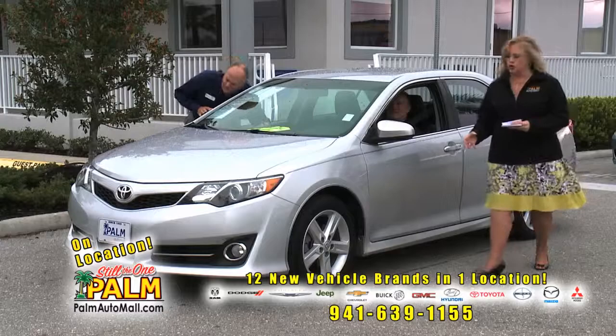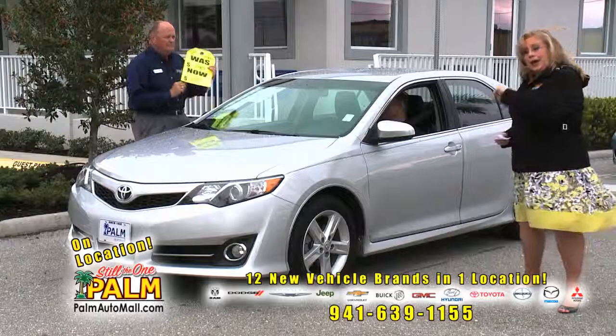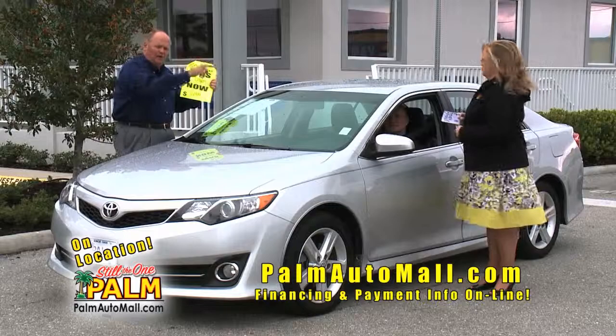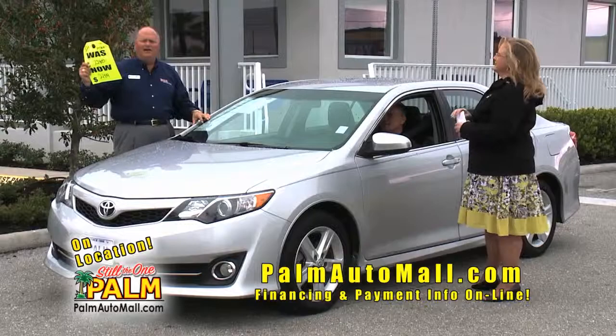2012 Toyota Camry. This is the SE version, which has the ground effects, a sportier package, alloy wheels, power seats — you don't always find a power seat on a Camry. One owner, 2012, $19,000. We'll honor the $21,400 price on the sticker if you want to come look at this car. We've got hang tags on every car that tell you the price.